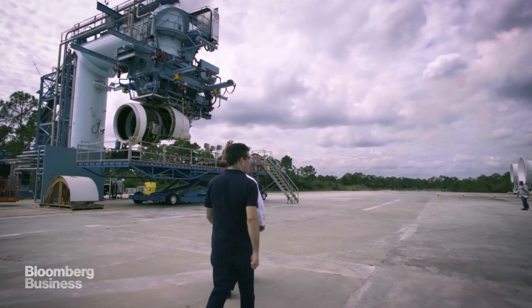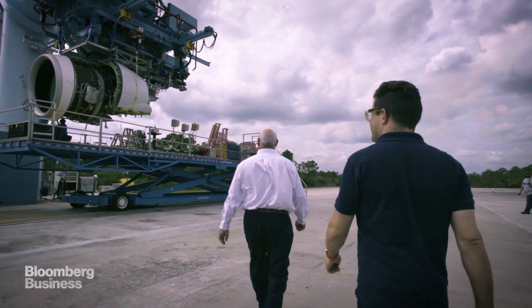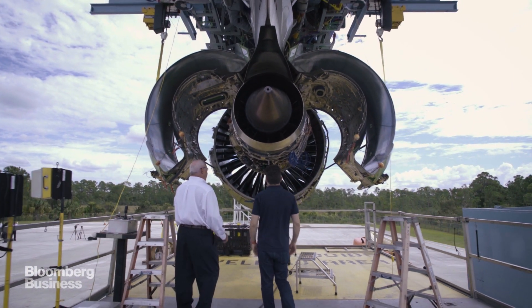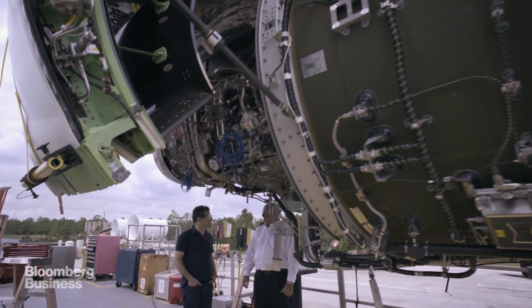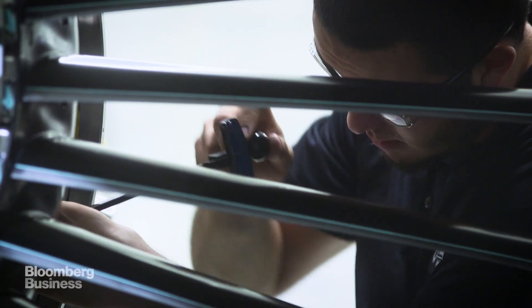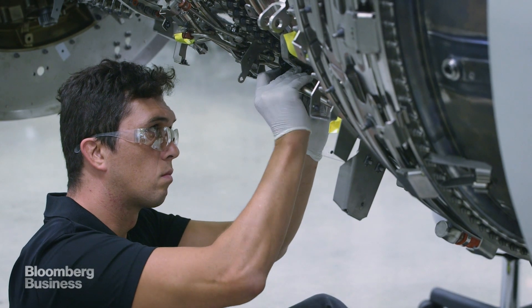That efficiency translates into a 15% reduction in fuel consumption, which may sound modest, but has a very real effect on an airline's bottom line — they will save about $1.5 million per airplane per year. An engine that burns less fuel also emits fewer pollutants. The changes also mean an engine that's much quieter, up to 75% quieter in fact.